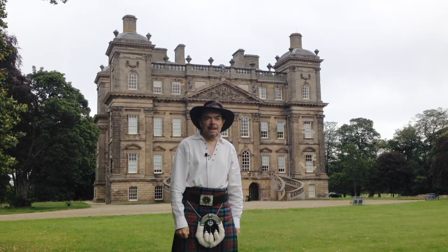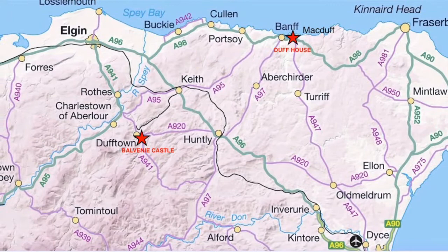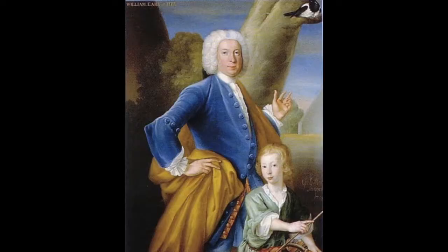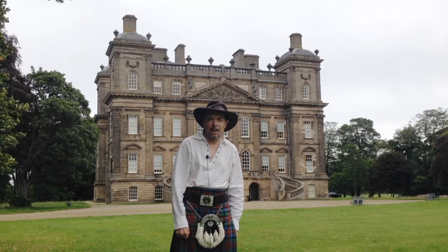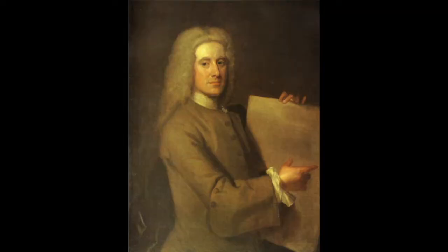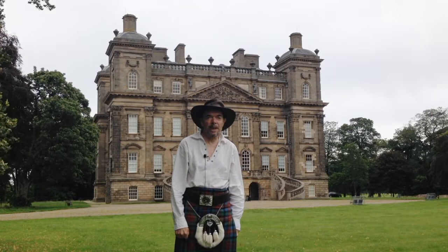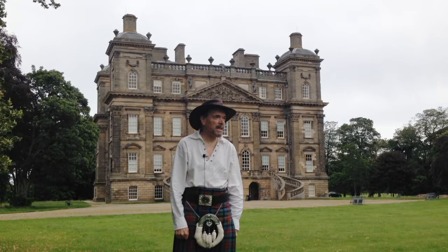Here we are at last at Duff House in Banff. Duff House was built in 1740 — a significant date, just before the run-up to the Battle of Culloden. It was commissioned by William Duff of Bracco, who owned massive tracts of land in the northeast of Scotland. The mansion was designed by William Adam, the very famous Enlightenment architect. It covers three storeys and is truly enormous. It was going to be built with two wings, but the money ran out, so it was never completed — nevertheless a very stunning piece of architecture.